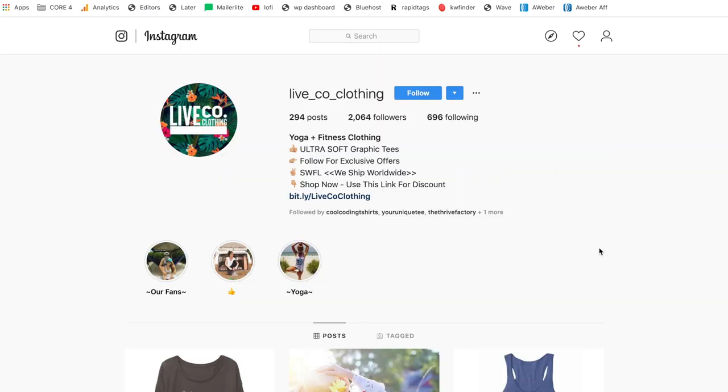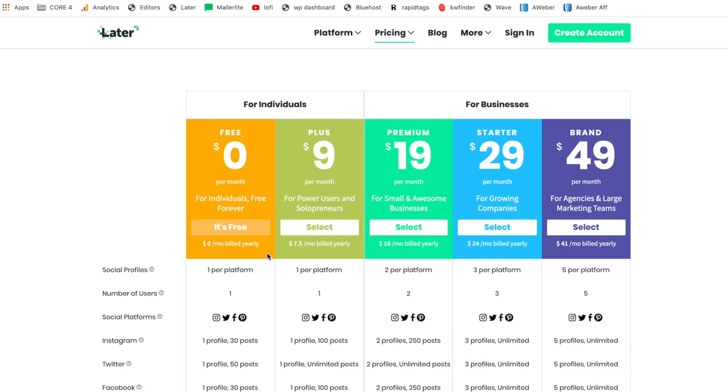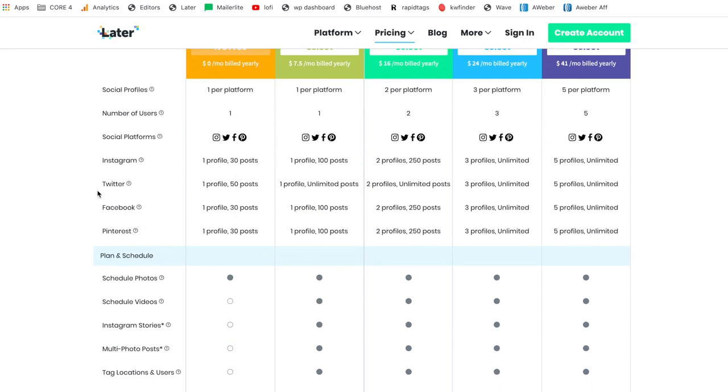Once you have all the logistics down — model photos, product photos, inspirational quote photos — you can either manually post or go to a website called Later.com. This website basically automates all the posting for you, not only to Instagram but also to Facebook, Pinterest, and Twitter. You can make accounts on all those platforms and it'll do all the posting for you. I've personally seen the biggest return on Instagram for selling t-shirts, but you have those other sites it can automate as well. There are paid versions, but you can use the free account forever — it gives you up to 30 posts per month to schedule out on Instagram and 50 on Twitter. If you're posting once per day, you can schedule out an entire month, or posting every other day gets you two whole months of content completely free.